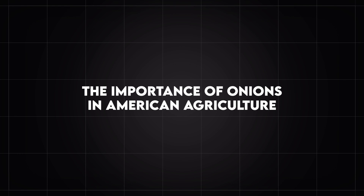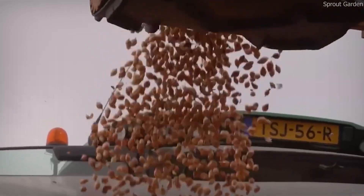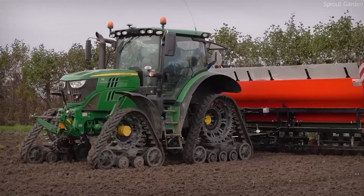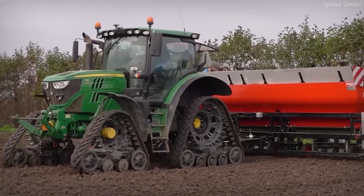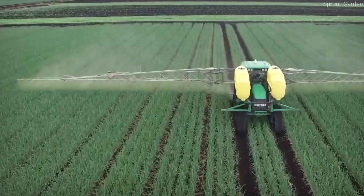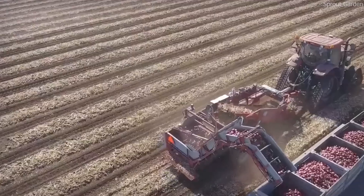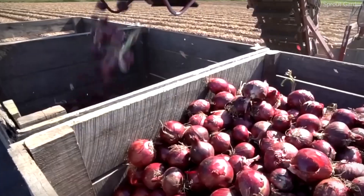Onions are one of the most widely cultivated crops in the United States, grown across more than 20 states, with California, Washington, Oregon, Idaho, Texas, and Georgia being the top producers. These states provide the ideal combination of soil type, temperature, and climate conditions needed to grow onions successfully.